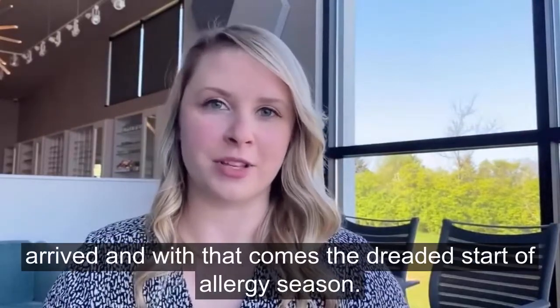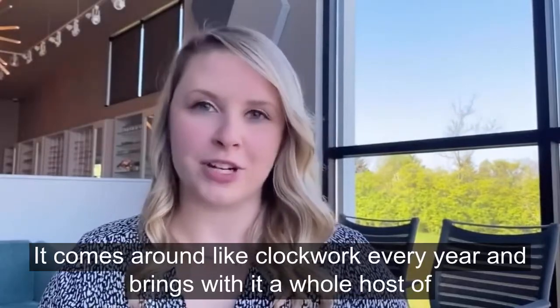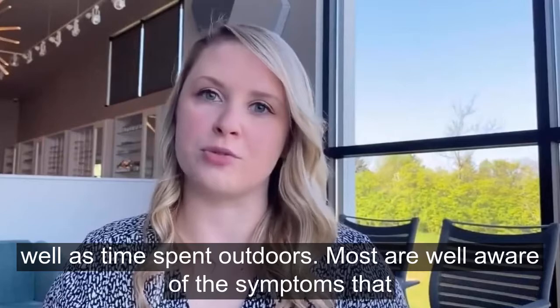Spring has officially arrived and with that comes the dreaded start of allergy season. It comes around like clockwork every year and brings with it a whole host of symptoms that make it very difficult to enjoy the change in weather as well as time spent outdoors.